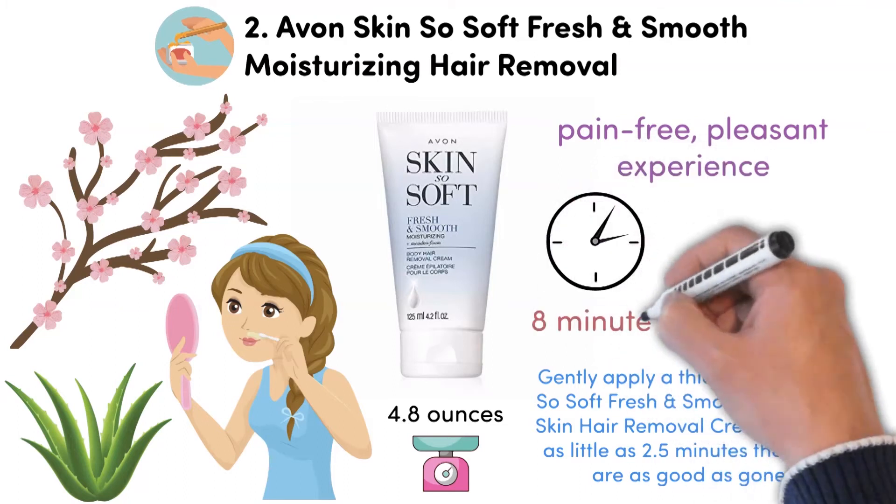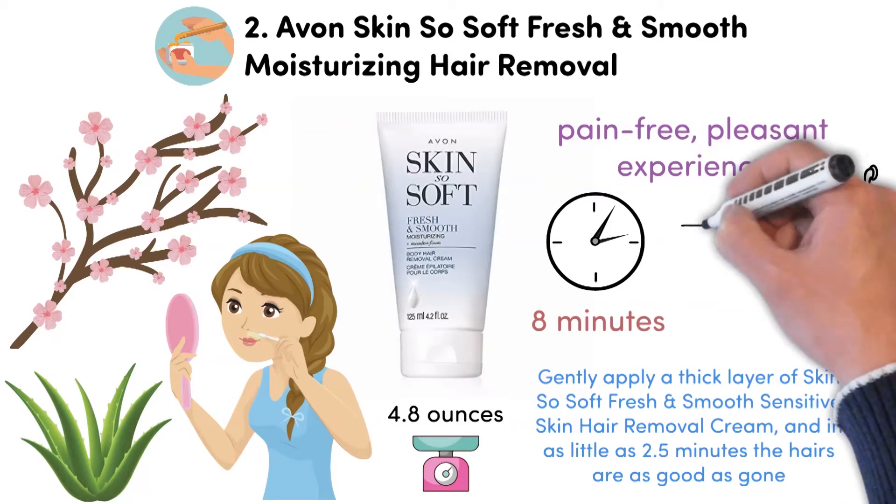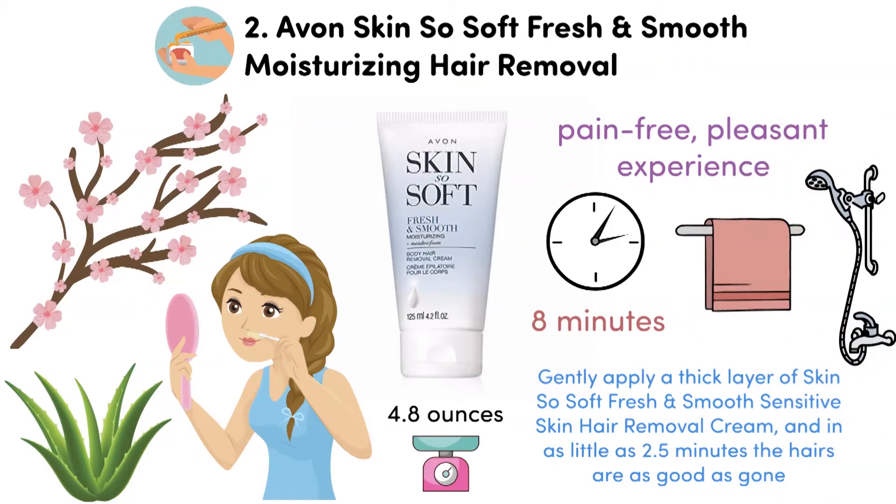The maximum time for use is 8 minutes. Wash or wipe it off and enjoy weeks of hair-free, smooth, soft and shiny, adequately moisturized skin with no cuts, burns or other typical hair removal marks.